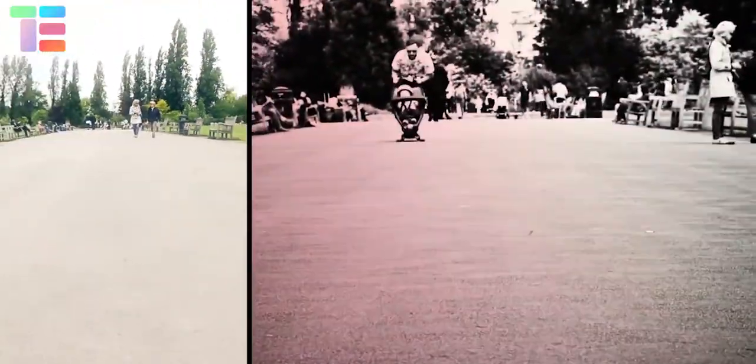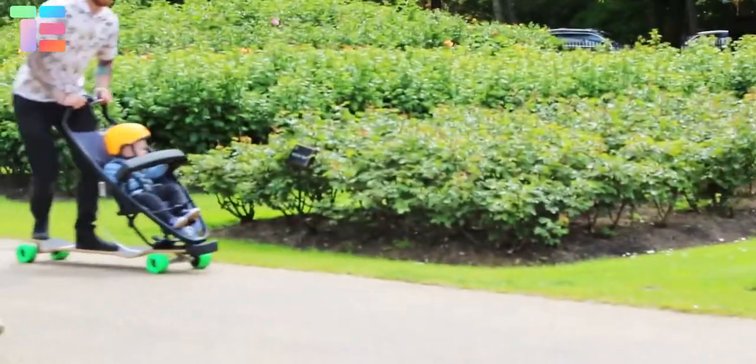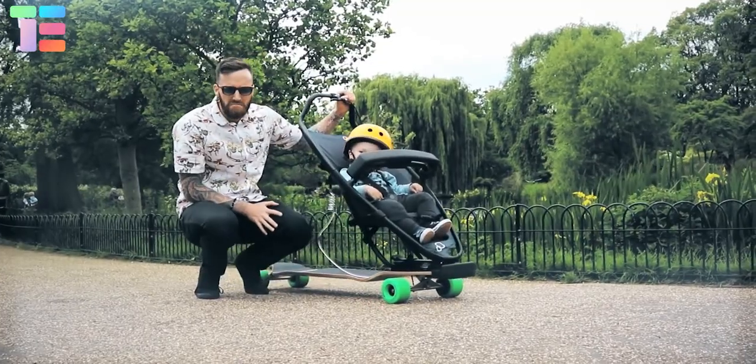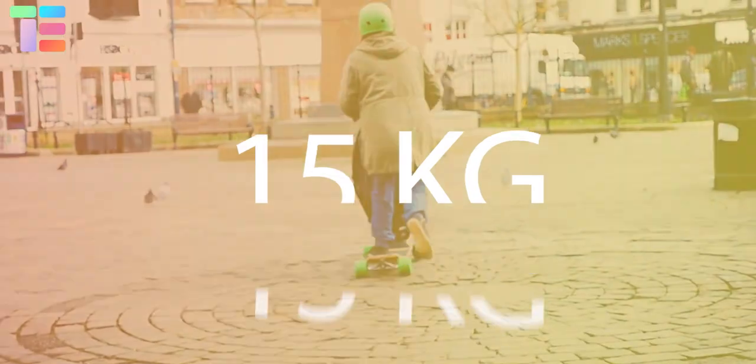It has many protective features for the child and parent, such as leg restraints that allow the child to keep legs safe in case of a fall, and a security cable that gets wrapped around the parent's wrists so in case the parent falls off the board, the stroller would stop. The handlebar has a handle brake. The longboard stroller can carry a weight of up to 15 kilograms.